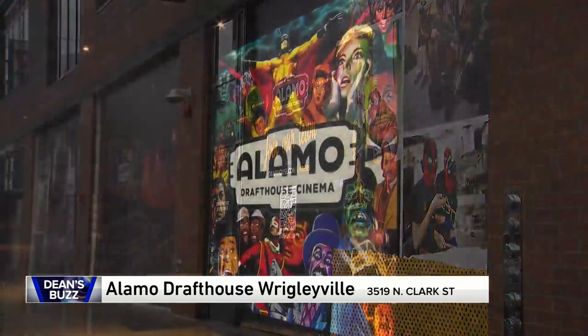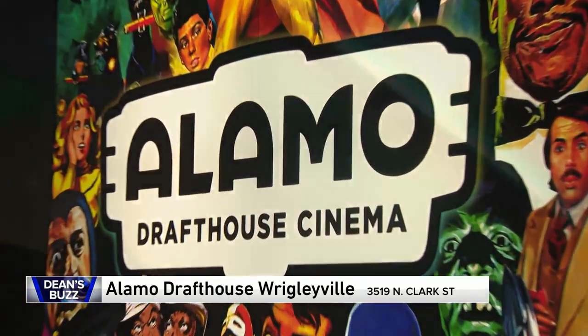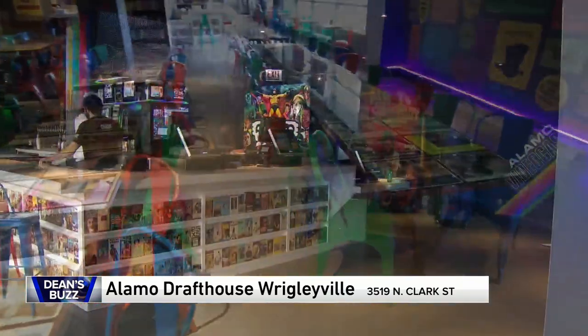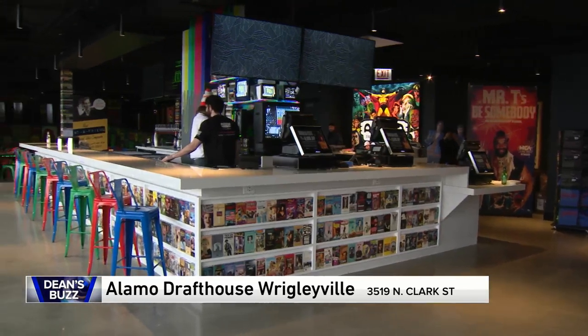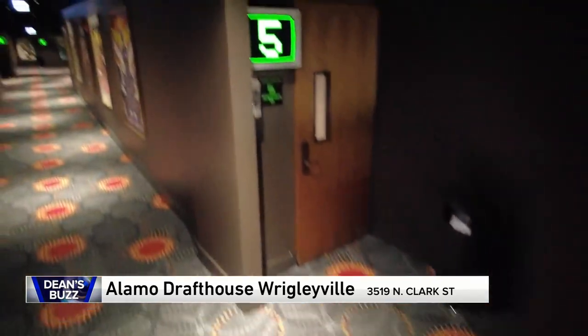It's the Alamo Drafthouse Cinema, a new movie complex — new to Chicago, that is — but it's pretty famous in other parts of the country. It's a six-theater, 372-seat complex that breaks away from the usual movie-going experience when you walk in the door.